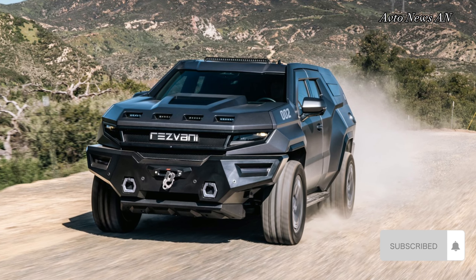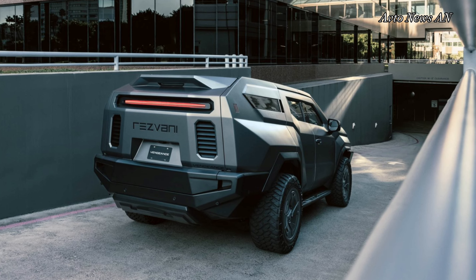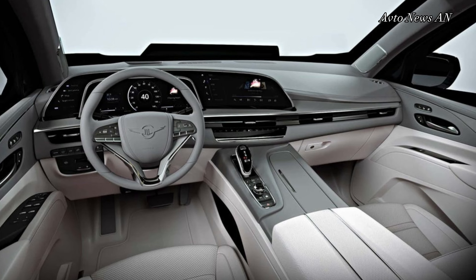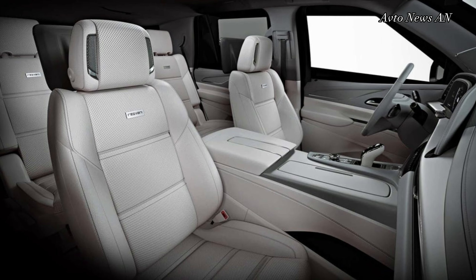The Resvani Vengeance is based on a Cadillac Escalade and offers three rows of seating. It comes with a 6.2-liter V8 and can be upgraded to a 3.0-liter turbo diesel, but buyers can opt for a supercharged V8 with 810 horsepower.